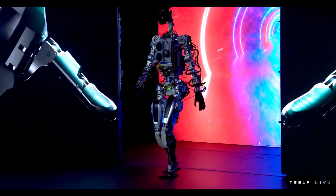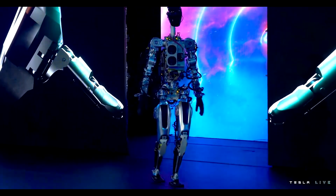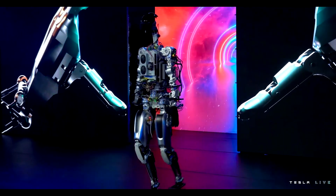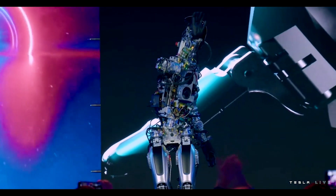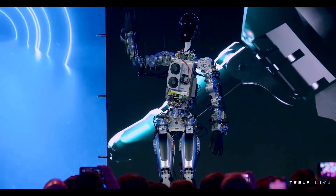Tesla claimed to have a great opportunity to develop this humanoid robot because it could leverage a lot of existing hardware developed for its electric vehicles and software like its self-driving technology. But it wasn't clear how much effort was put into the project, even though Musk claimed it became a top priority at Tesla early last year.